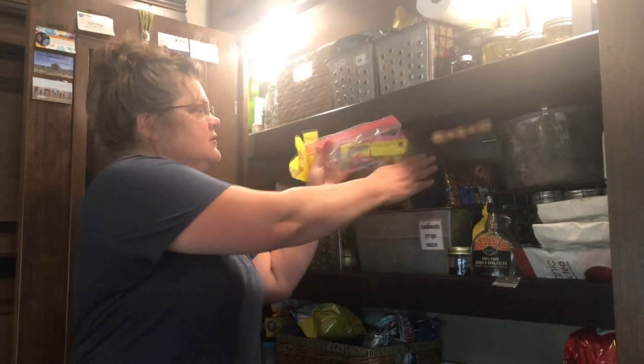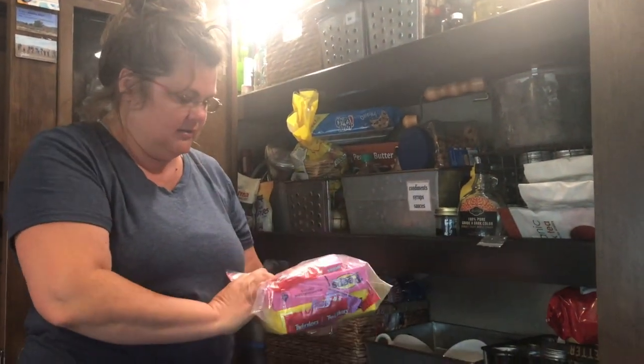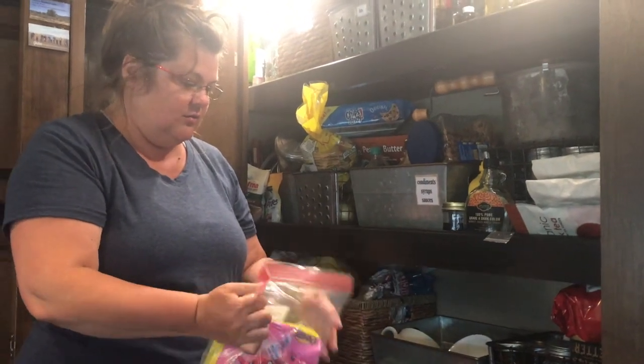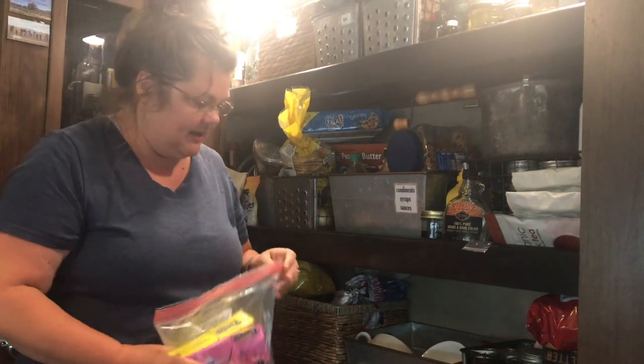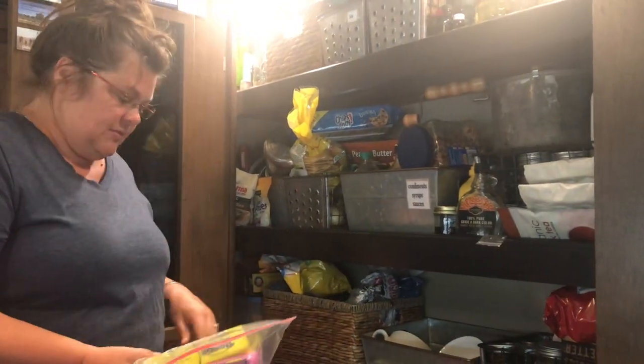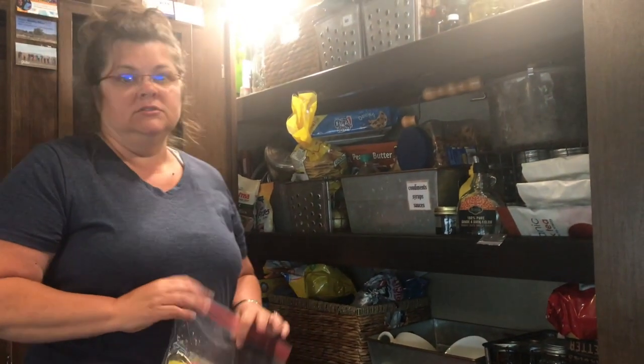Easter candy is the only thing that has changed as far as our habits and what we keep in here, and that kind of thing. But it's sealed. Oh, this is frustrating and annoying.